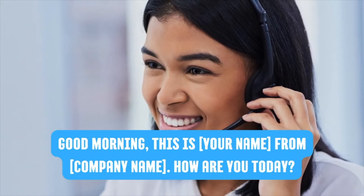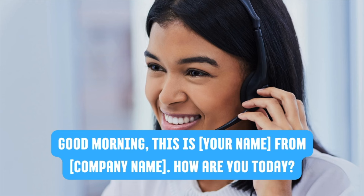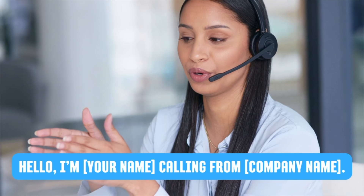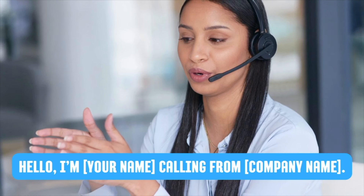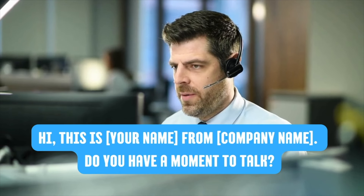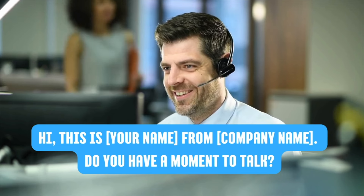Here are some key phrases for cold calling introductions: 'Good morning, this is Jer from Learning English Pro. How are you today?' / 'Hello, I'm Jer calling from Learning English Pro.' / 'Hi, this is Jer from Learning English Pro. Do you have a moment to talk?' / 'Good afternoon, my name is Jer and I'm calling on behalf of Learning English Pro.' / 'Hello, this is Jer from Learning English Pro. How are you doing today?'